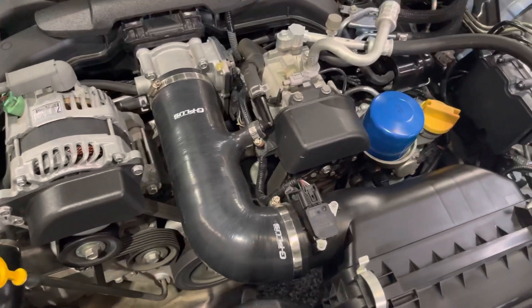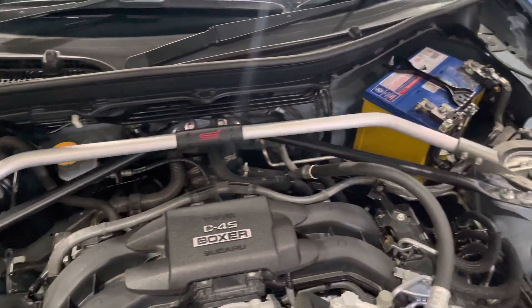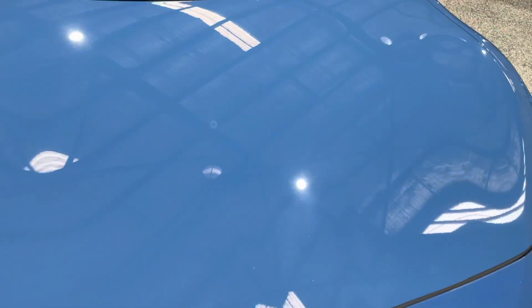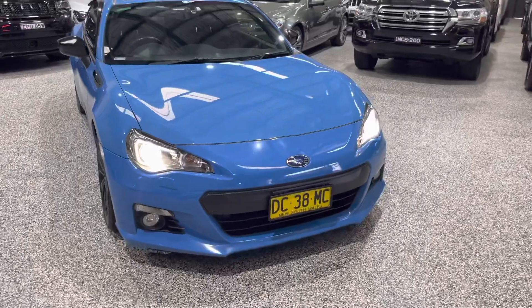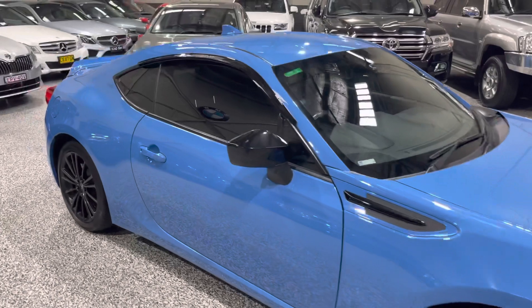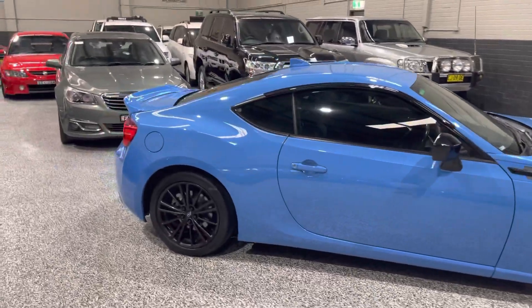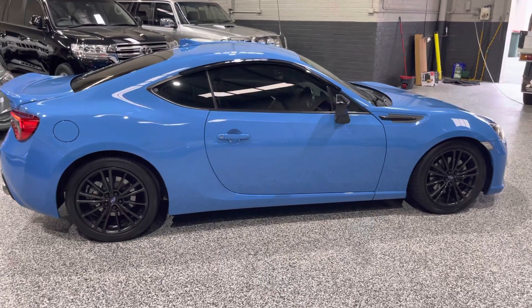This one does have a bonnet scoop, but as you can see, everything is where it should be underneath the bonnet. So there's a quick overview of our 2015 Subaru BRZ. Overall it's a really nice car, looks really nice in the blue. Definitely give us a call if you're interested — we offer a five-year warranty and roadside with all our cars, and we can also help out with interstate delivery and finance as well. Thanks for watching.